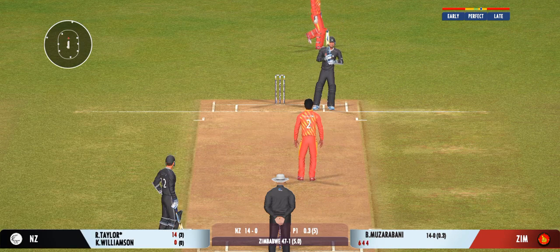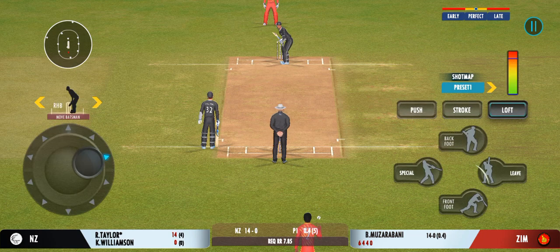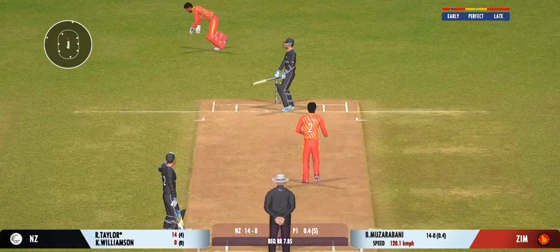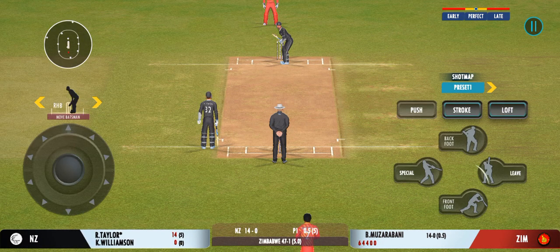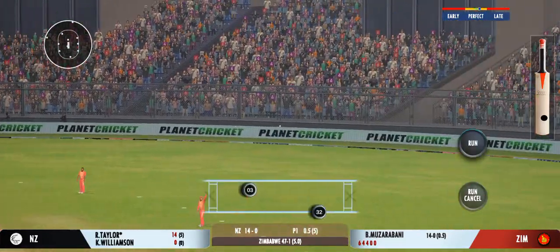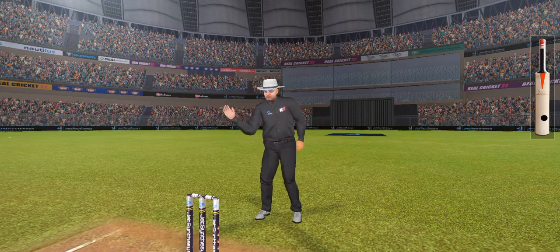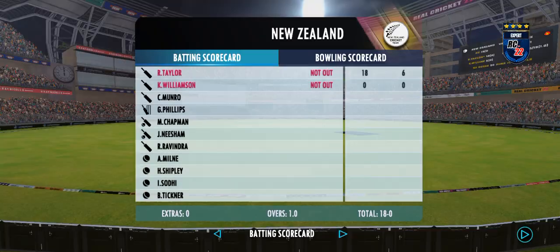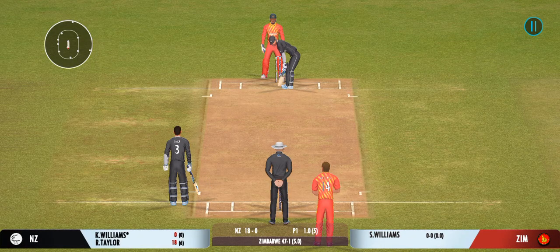A beauty from the bowler zips past the edge. Batsman losing his concentration there. Well bowled past the edge of the bat — that was a moral victory for the bowler. Hammered away for four, good placement. The captain has decided taking the pace off the ball is a good way to go — he's not going to miss out on those.